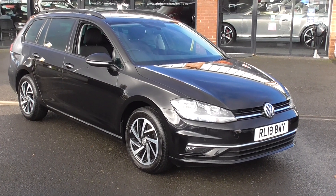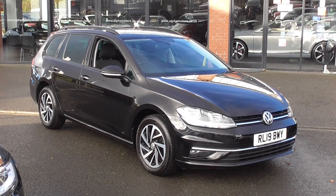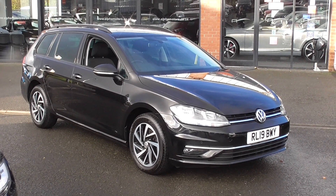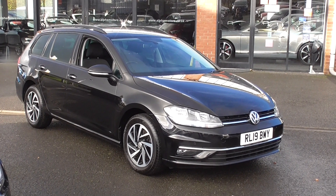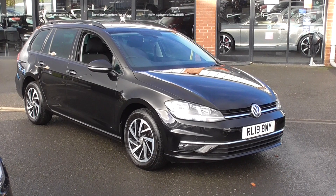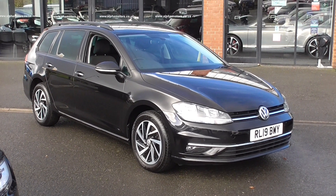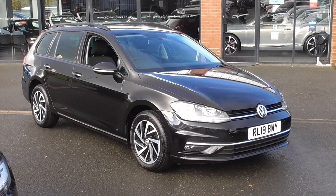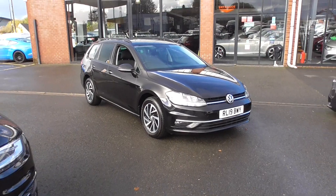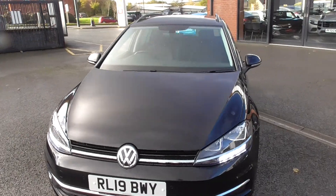Hi, welcome to Alpha Motors here in Wigan. My name's Dom and today I've got the pleasure of showing you around this lovely 2019 19-plate VW Golf Estate car. This is the Match model, 1.6 diesel — fantastic on fuel efficiency — coupled with the lovely DSG automatic box. We're finished in gloss black paintwork, which is one of the most desirable colours for these cars and shows off the lines of the car very well.